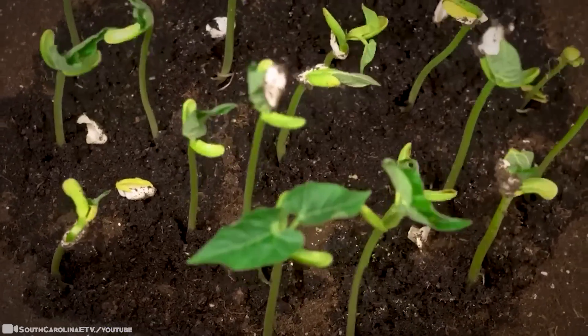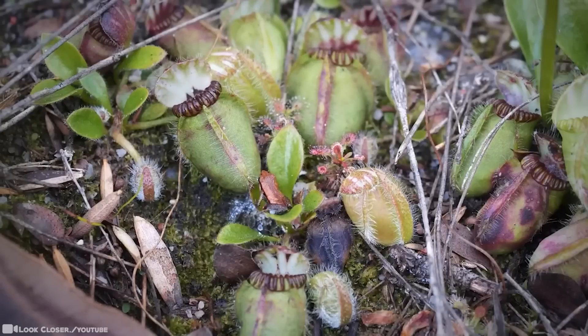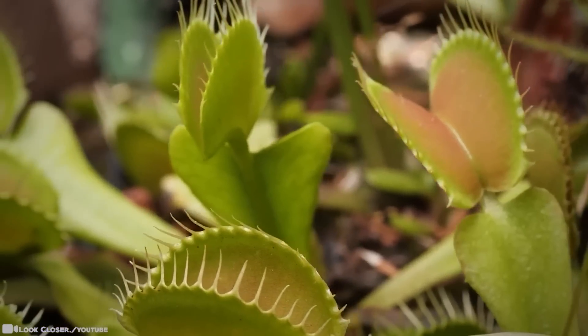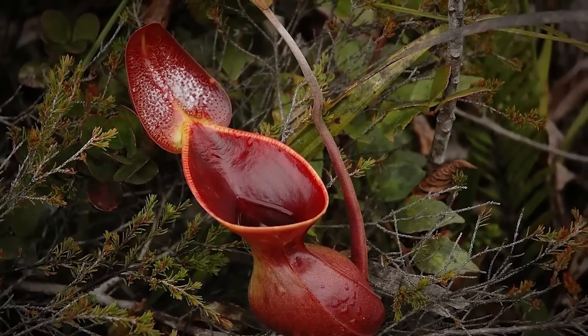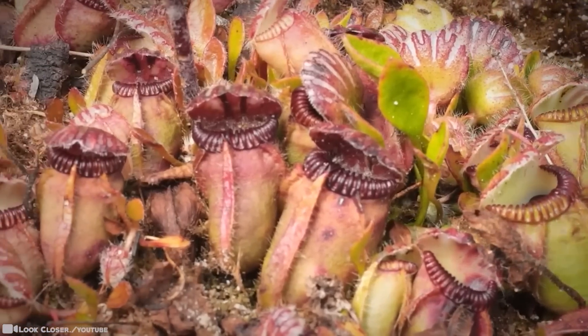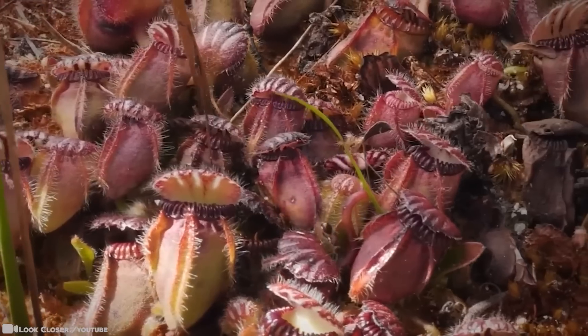Carnivorous plants use a variety of strategies to lure prey into their traps: strong-smelling nectar, intense coloration that mimics flowers, while others camouflage themselves so that victims blunder into them. The intense coloration of trapping organs can give the impression that they're flowers when they're actually ingeniously adapted leaves.